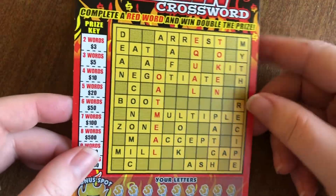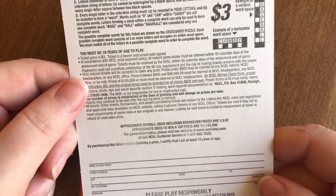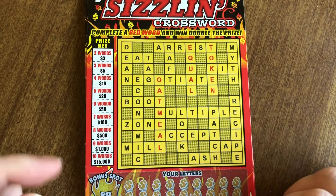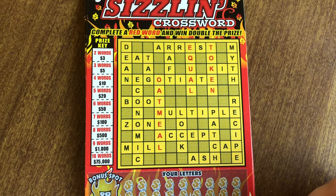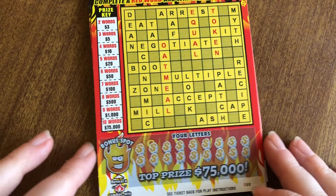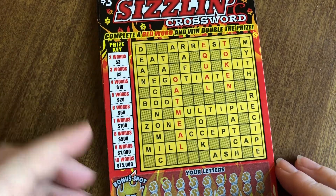As a reminder, the approximate overall odds including break-even prizes are 1 in 3.97. Now this is not a new game for the North Carolina Lottery — it's been out for quite a while, and a lot of the big prizes are gone. But it's like in the top three of my favorite games to play. We have 20 letters plus a bonus spot: if we get the fire symbol, we get 20 bucks instantly. If we complete one of the words in red, we get double the prize for that, and then you've got your prize key on the side.